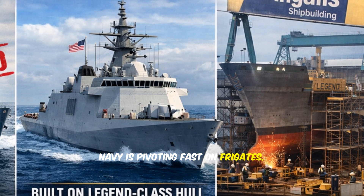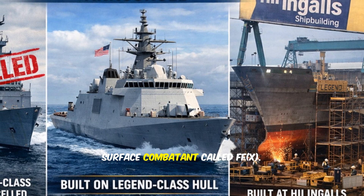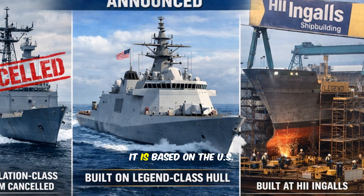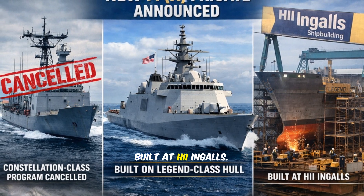The US Navy is pivoting fast on frigates. After cancelling the Constellation-class program, the Navy has announced a new small surface combatant called FFX. The key twist is the hull — it is based on the US Coast Guard's Legend-class National Security Cutter, and the first ships are planned to be built at HII Ingalls.